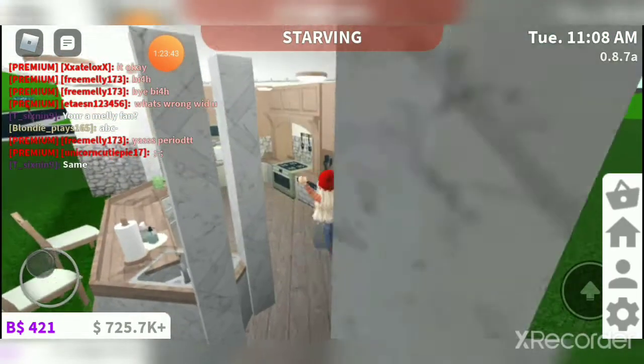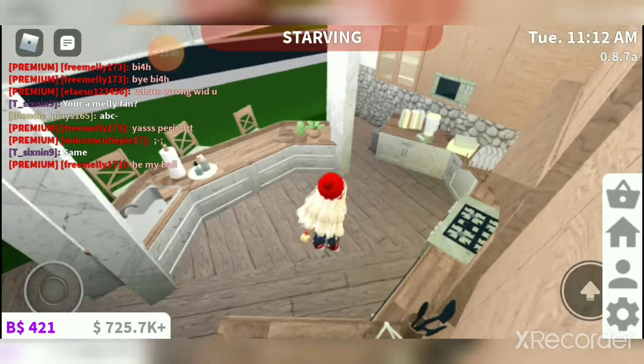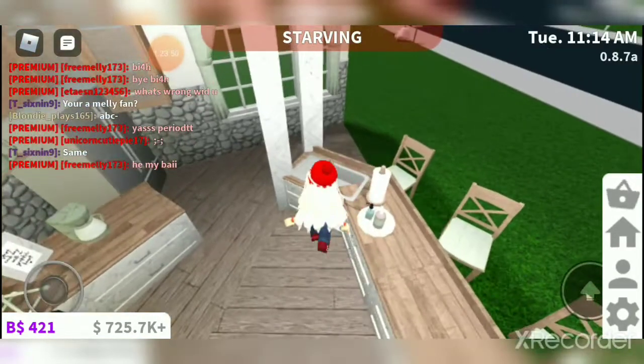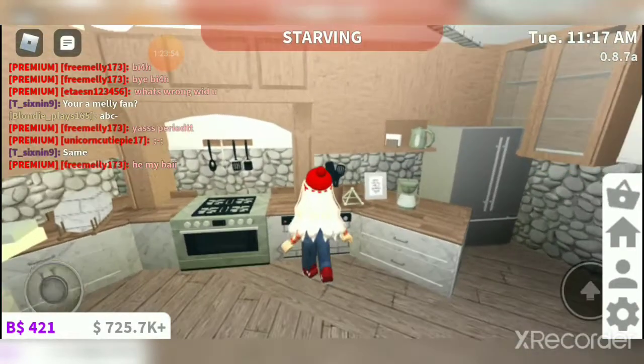Okay guys, so this is what I love about it — I'm just looking at the colors, the fridge, the cactus plant. Just doing this, and she had a cute...